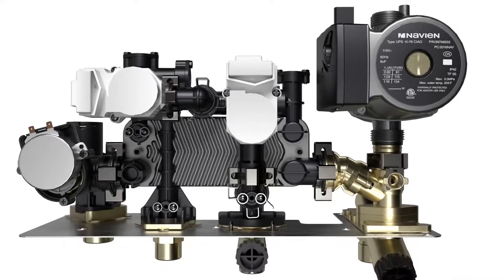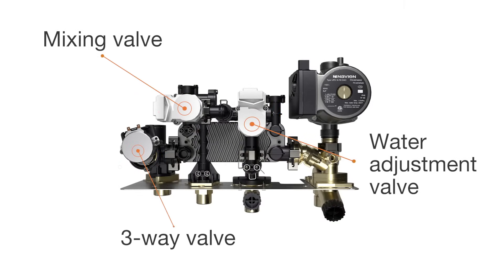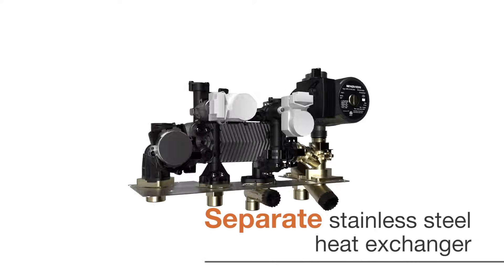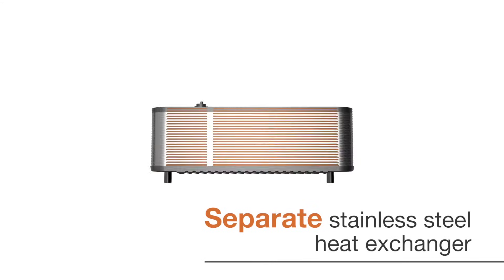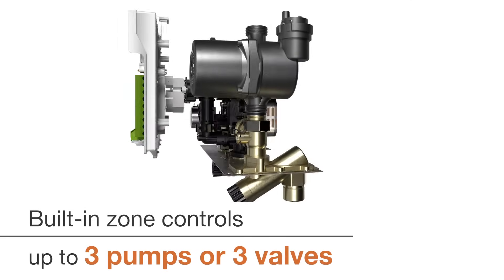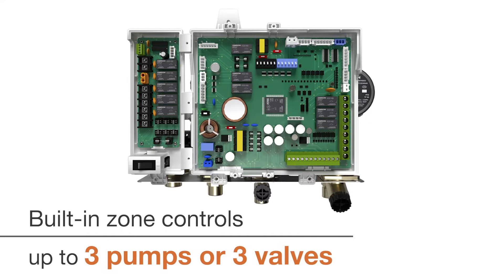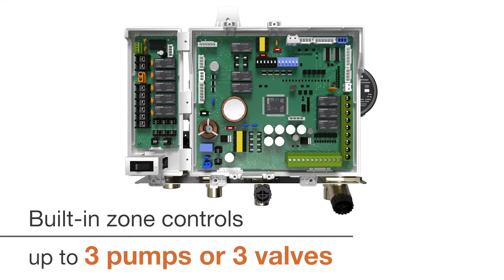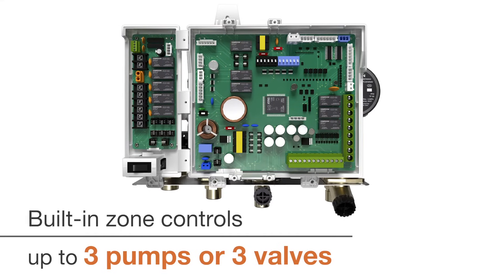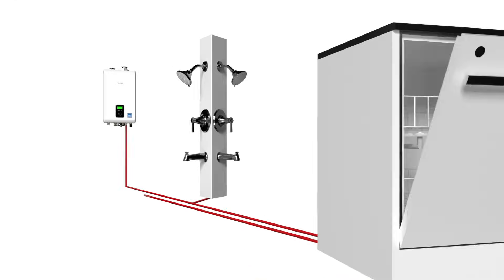An improved domestic hot water module includes a mixing valve, water adjustment valve, 3-way valve, and stainless steel heat exchanger, as well as built-in powered zone control for up to 3-zone pumps or 3-zone valve connections, along with the corresponding thermostat connections, making it sufficient for most applications without the need for external zone control panels. The Navion NCBH generates enough hot water to run up to 3 showers and a dishwasher at the same time.